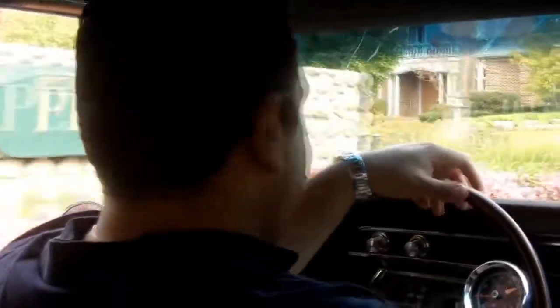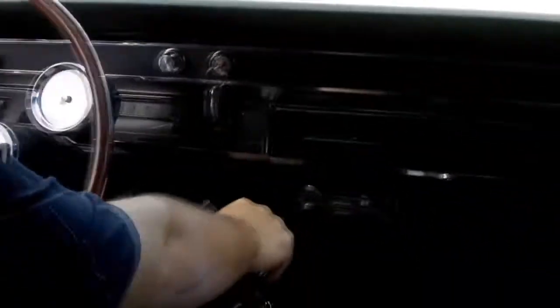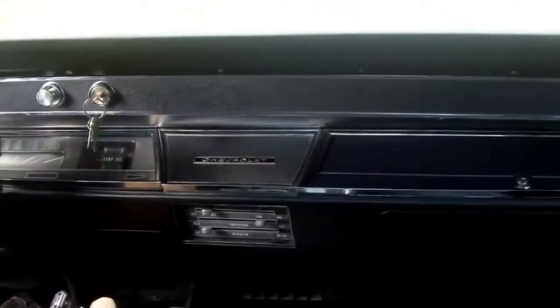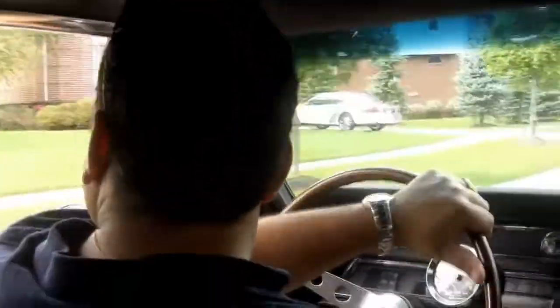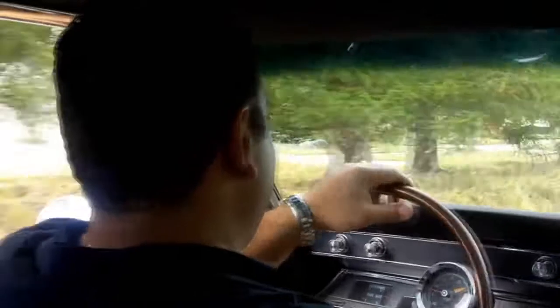What a pleasure to drive this bad boy. It's got the radio delete but you can hook up your iPod, which is really cool. This car just shifts on the money and rides like a brand new car — it's just unbelievable.